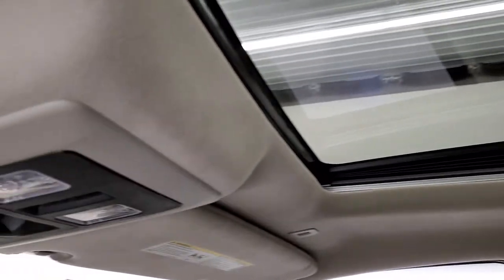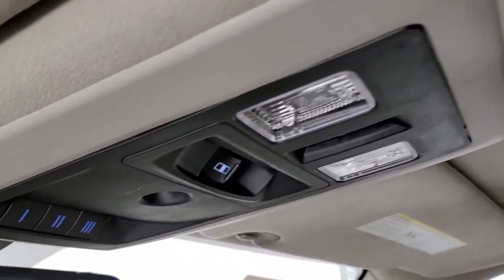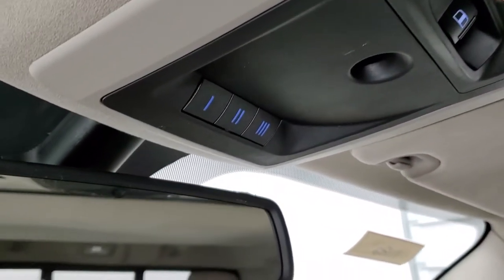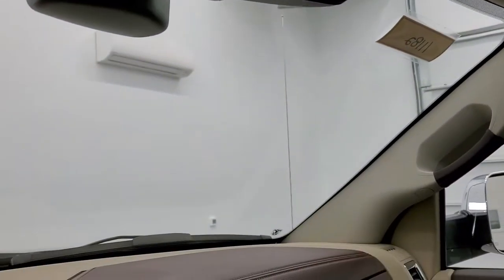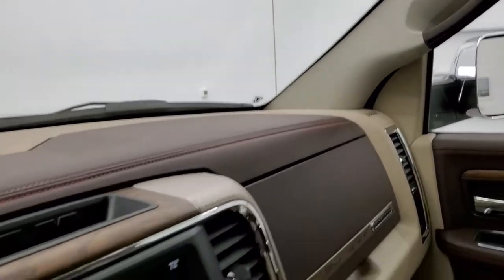There's a really good-looking power sunroof and a power sliding rear window with map lights and HomeLink buttons for garage door and security systems. The mirror has SOS and assist buttons as well.